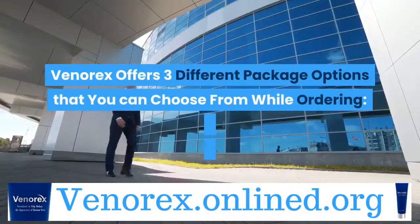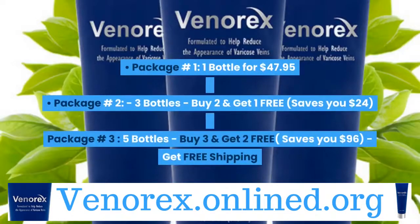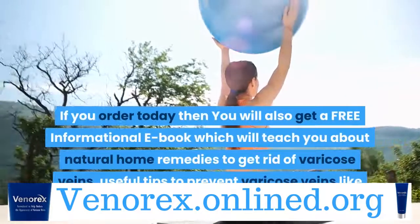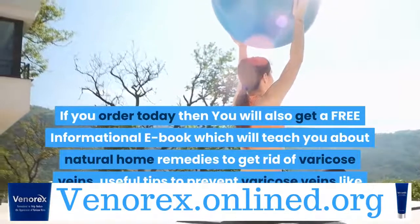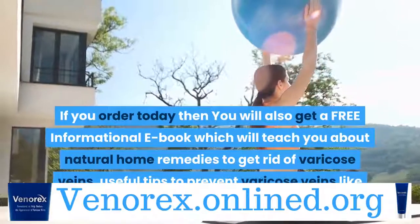Venerex offers 3 different package options: Package 1 — 1 bottle for $47.95. Package 2 — 3 bottles, buy 2 get 1 free, saves you $24. Package 3 — 5 bottles, buy 3 get 2 free, saves you $96, with free shipping. If you order today you will also get a free informational e-book which will teach you about natural home remedies to get rid of varicose veins, and useful tips to prevent varicose veins like posture, exercise and diet.